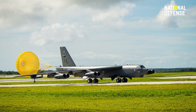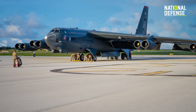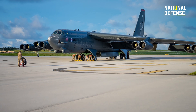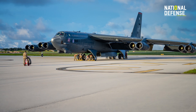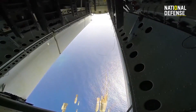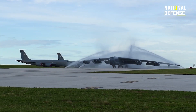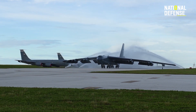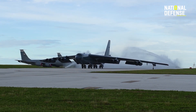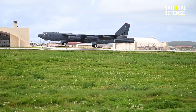The formidable bomber is designed to perform close-air support, strategic attack, offensive counter-air and maritime operations, among other specialties. Perhaps most important, the B-52 is capable of dropping the largest variety of weapons in the U.S. inventory. The bomber's capabilities have greatly extended its stay in the Air Force, and analysts today believe the bomber could continue its service past 2040.